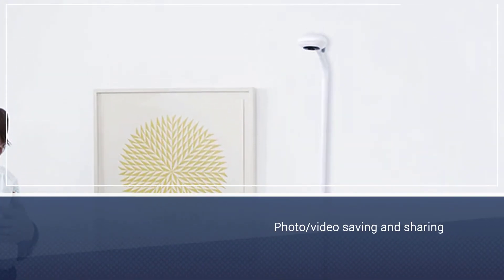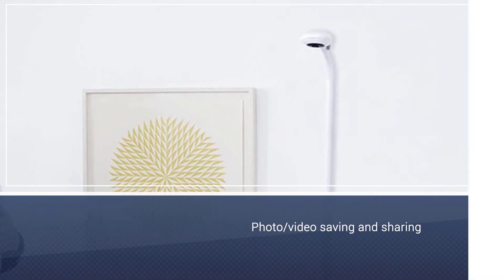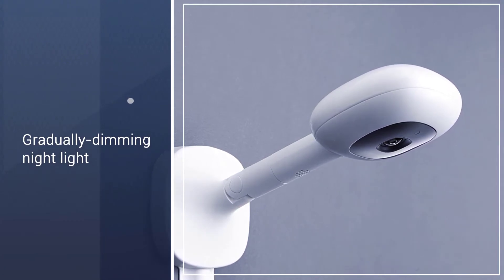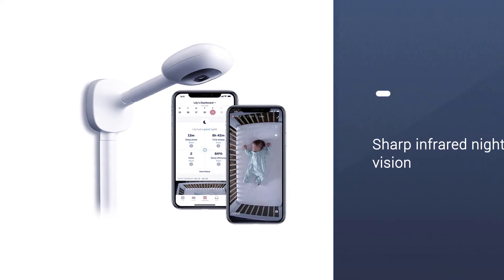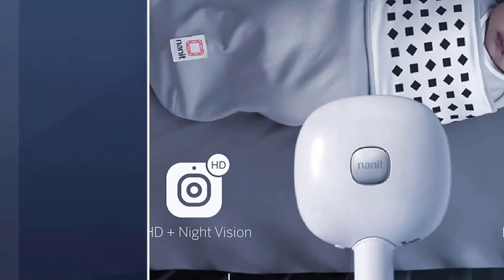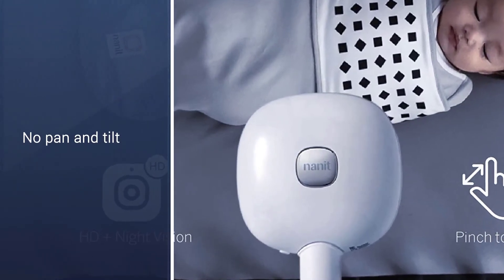This video baby monitor doesn't have two-way communication or pan and tilt capability, but you can save and share photos and videos, and it rocks top-notch infrared night vision. Most impressively, it generates sleep trends and tips customized to your child. It's definitely one of the pricier monitors on the market, but we like that it can also act as a traditional monitor.